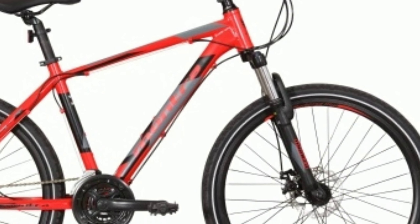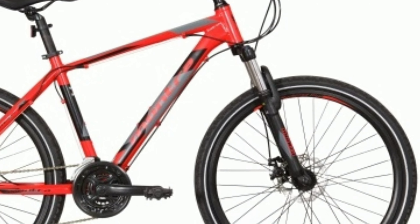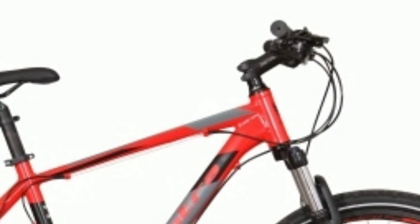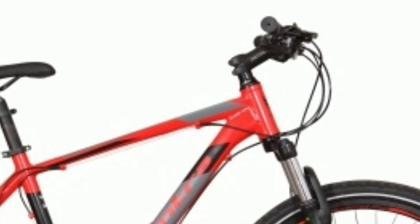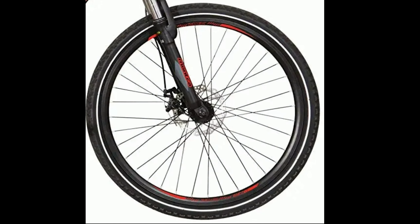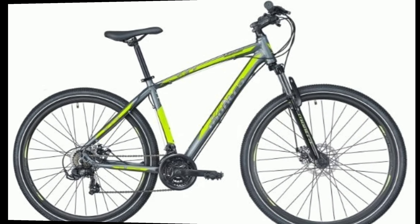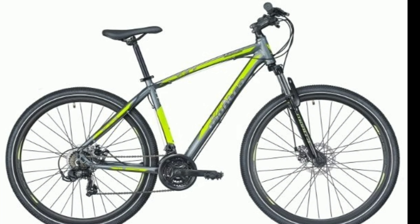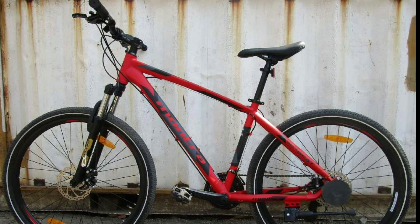In the front you get a zoom suspension fork with 60mm travel. This bike comes with an aluminium alloy 6061 frame. The handlebar is 680mm wide. You get a comfortable seat and a seat post with quick release. This bike has dual mechanical disc brakes with 160mm disc. You get 27.5 inch tires with double walled rims. Montra Backbeat will cost you around 19,000 in the market.